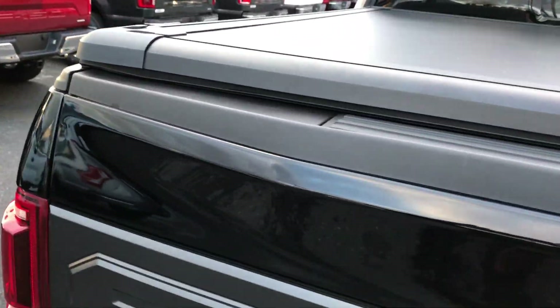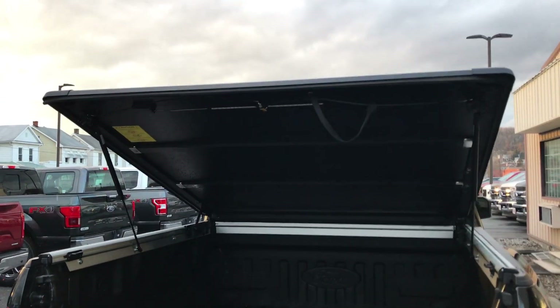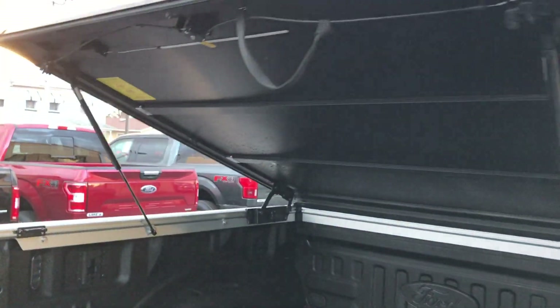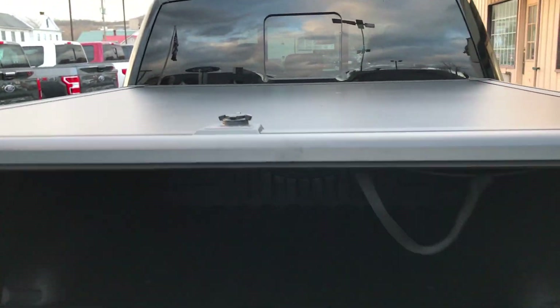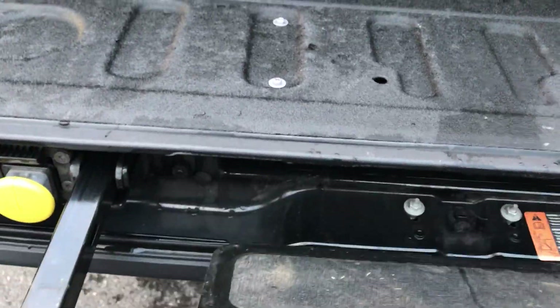Since we're back here I'll go ahead and show you the bed. It does have a sprayed-in bed liner — very clean in here. It gets used but it's in good condition. The cover just goes up; it's a single-piece hard cover. That can be removed if you don't want it. It does have the tailgate features you would ask about, so it's all in there.